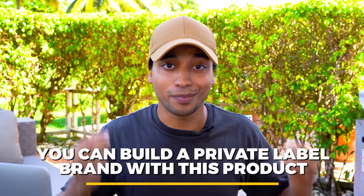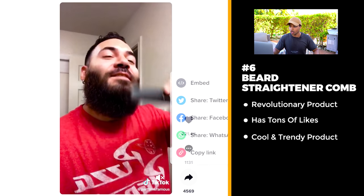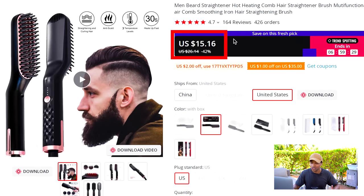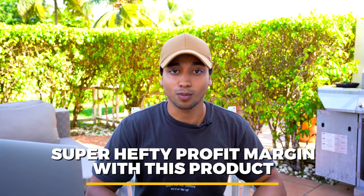On AliExpress you can get that same exact model for $15. I don't think you would have any trouble selling this for $49.99, and if you merchandise this properly you could probably even sell it for $59.99. Definitely some super hefty profit margins with this product. Definitely go out and test it.